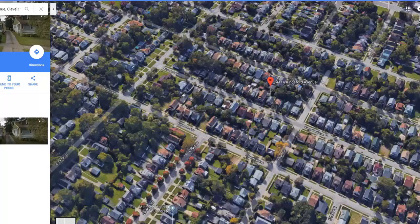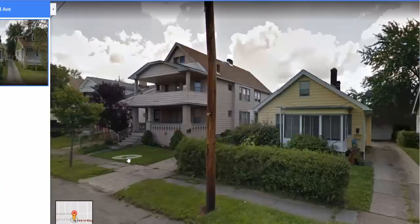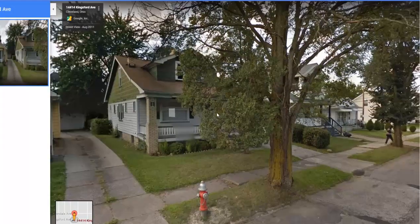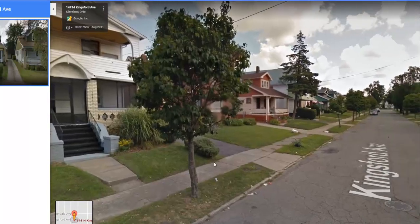This house is Cleveland, Ohio — you can't beat it. Beautiful home, move right in. Call 440-209-1560. Kingsford, east side of Cleveland, not too far from Harvard.